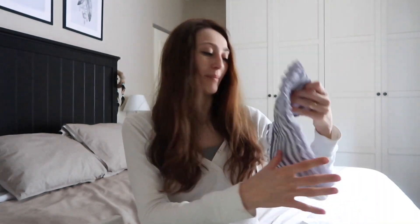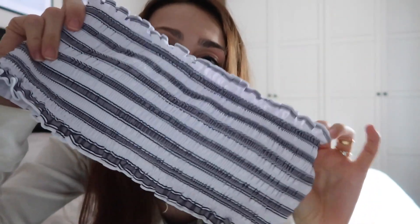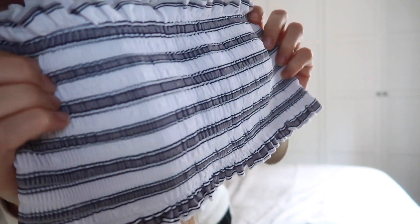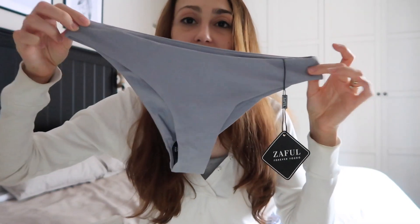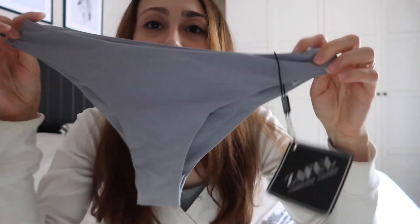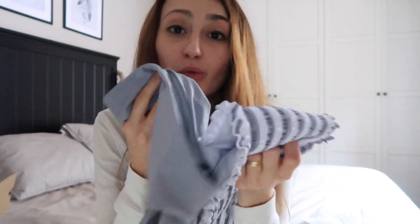Vamos con el último bikini. Este es el único que he cogido en color gris, y esta es la parte de arriba: no tiene ni tirantes ni nada. Es en color gris y blanco, hace esta tela así, y arriba hace como apretadita. Súper bonito. Trae relleno que también se puede quitar. Y esta es la braguita, una braguita normal y corriente de las anchas. La tela es de estas de bañador, y este también queda precioso puesto.